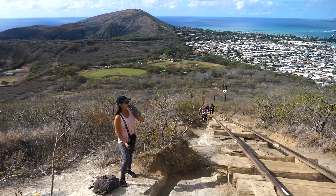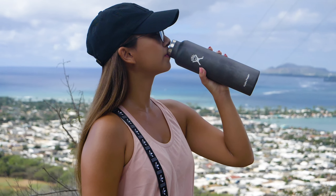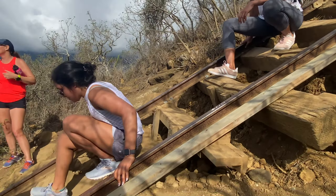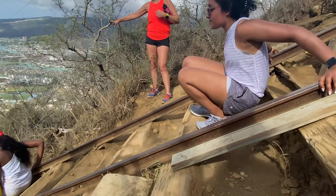With no shade, the sun and the elevation gain will definitely call for a few water breaks. And if you see anyone running up or down the stairs, keep your distance — those people are seriously crazy.